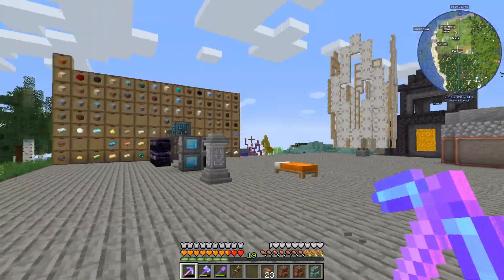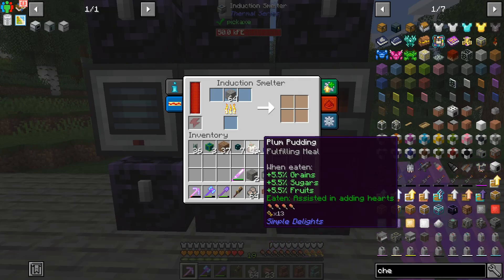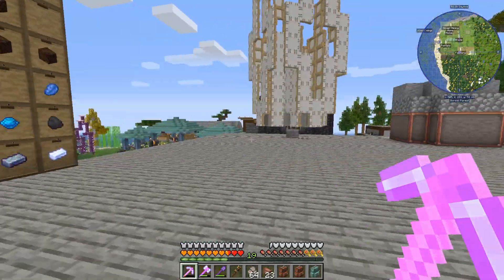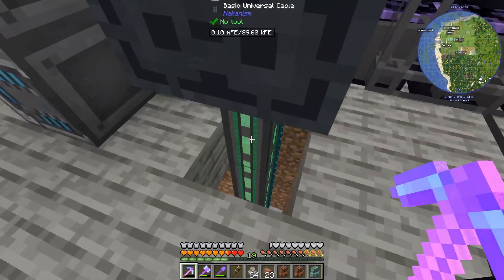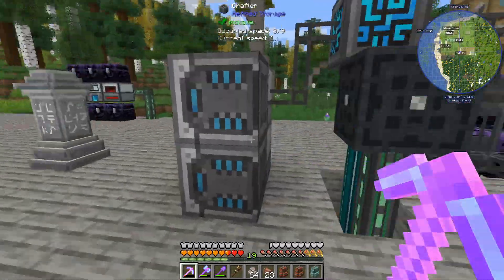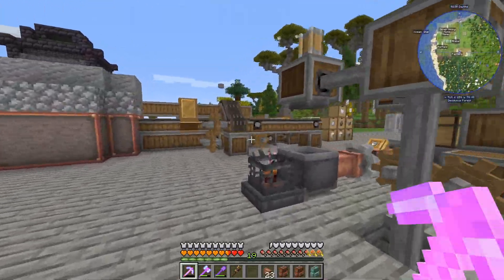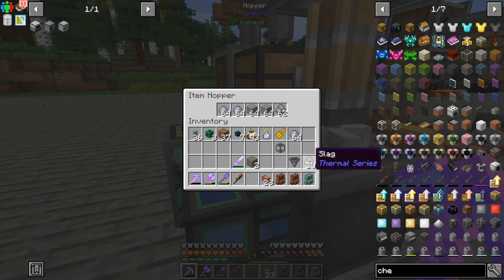We've moved these machines over from our blaze power station and we're processing slag. I think we should be alright on power - I've taken one of the energy cells from over there and am just using XNet to pump power into it. For the moment we're just using basic universal cable, which I know doesn't transfer as much power as XNet, but I didn't have to set up another XNet system over here. For ease of use we're going with Mekanism - we might need to upgrade the cables in the future. We also need to make sure we always have slag in here.